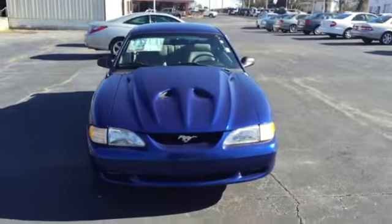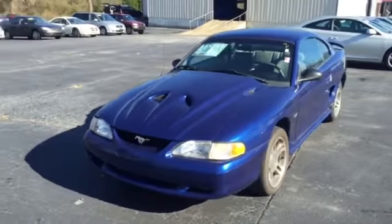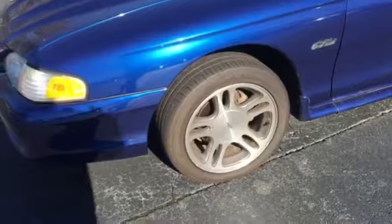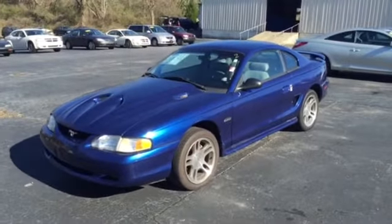You can see it has the California hood scoop — real nice cow induction hood. It comes with the Mustang GT wheels, real nice wheels. Tires are in great shape, almost new tires.